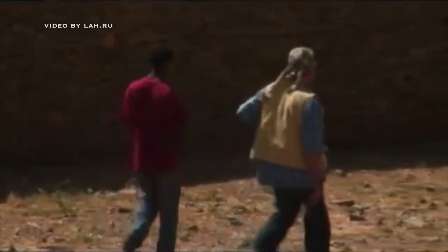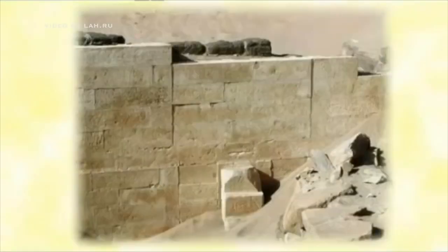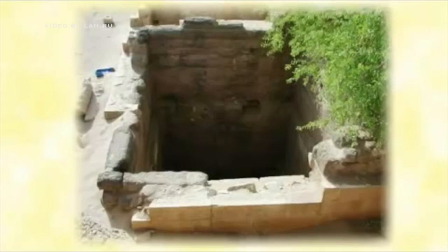Here is another parallel with the megaliths of Yemen — they basically look identical to those in Ethiopia. The building style, the blocks, the size — just the same.